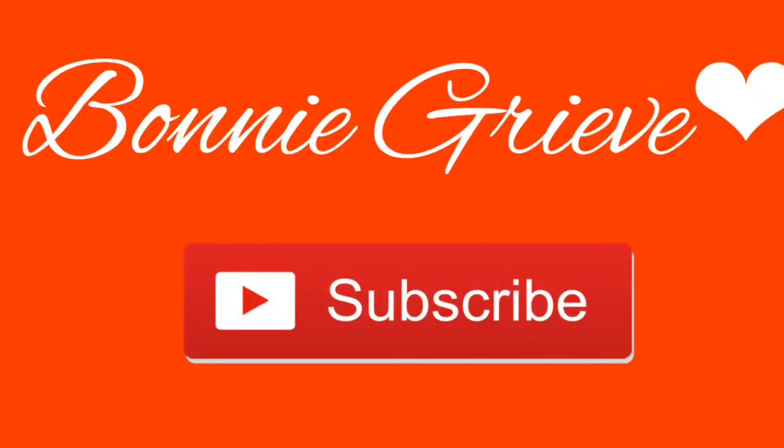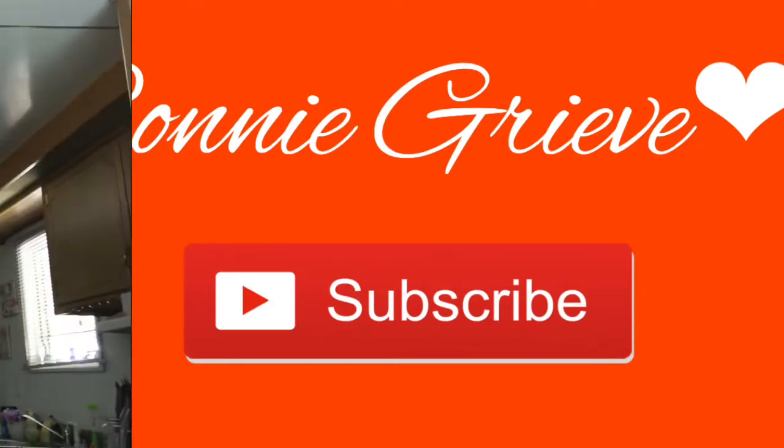Hey guys, welcome back to my channel. So I have a really small 99 cent store haul, so if you're interested to see what I picked up, stick around. I wasn't planning on going to the 99 cent store, but I've been wanting the rolls and that's the best place I can get them. I'm glad I went because I got a lot of cute stuff.